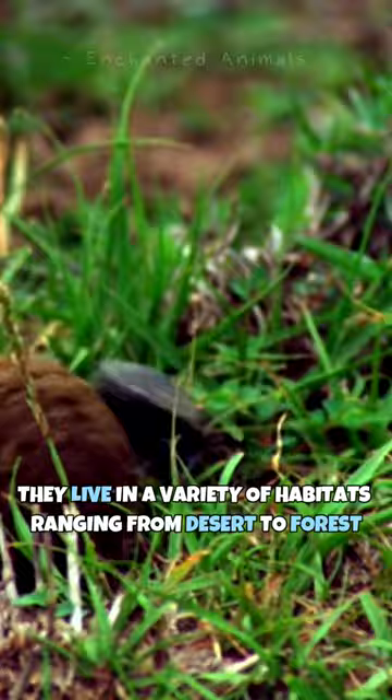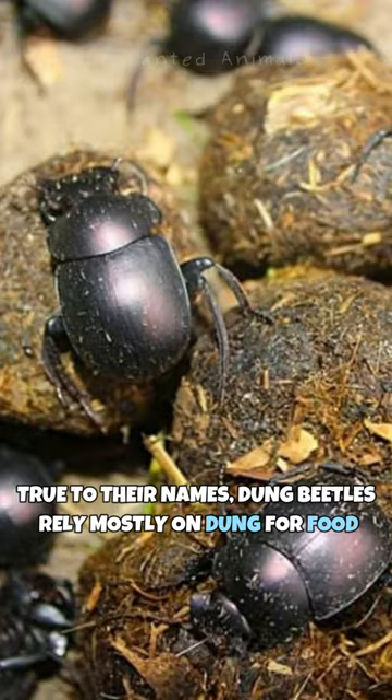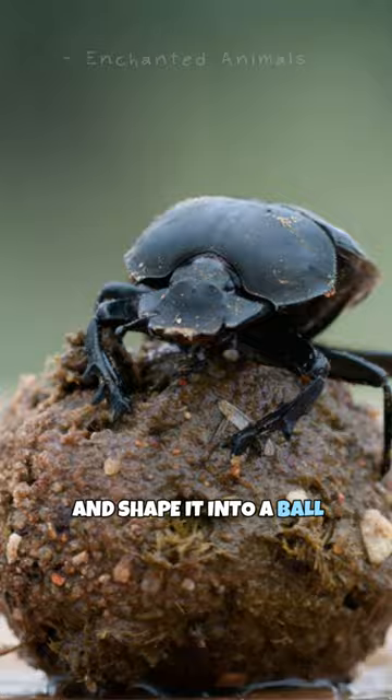True to their names, dung beetles rely mostly on dung for food. They use their sharp cone-like arms to scrape dung together and shape it into a ball. After that, they roll the ball away to a distant location for burial and consumption.